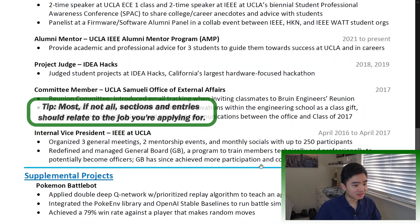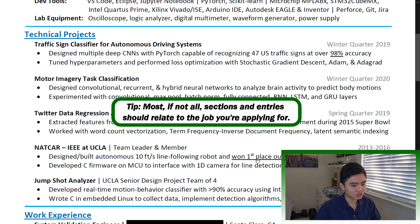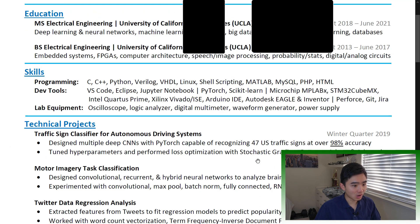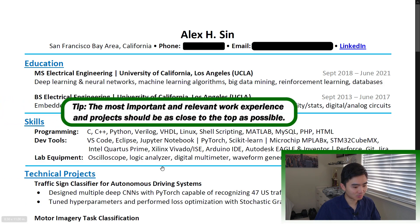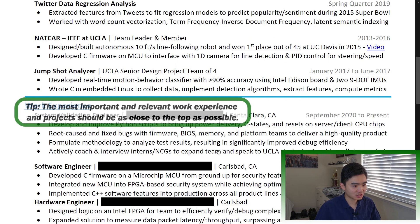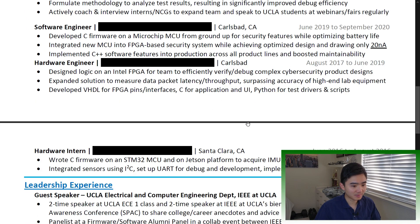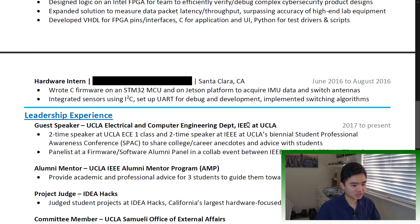Last tips: ideally, most if not all sections and entries should relate to the job you're applying for. Make sure your resume addresses all minimum qualifications and as many preferred qualifications as possible. The most important and relevant work experience and projects should be as close to the top as possible, or at least on the first page. Don't limit yourself to one page — there is no hard rule about this. While the most important info should be on the first page, your second page can be a supplement.